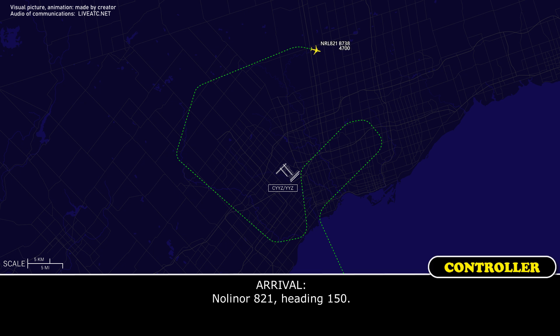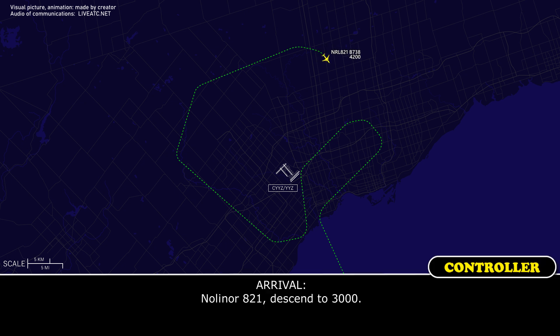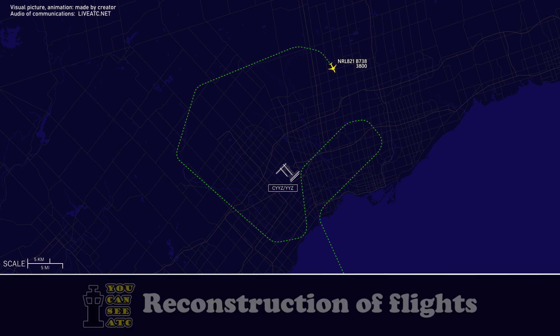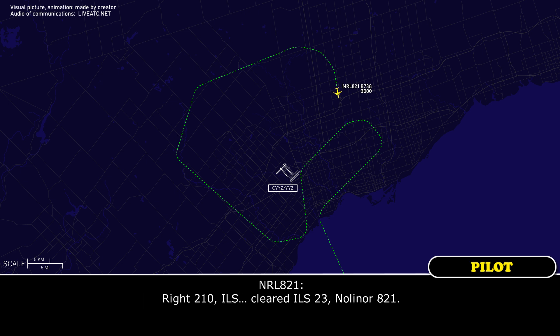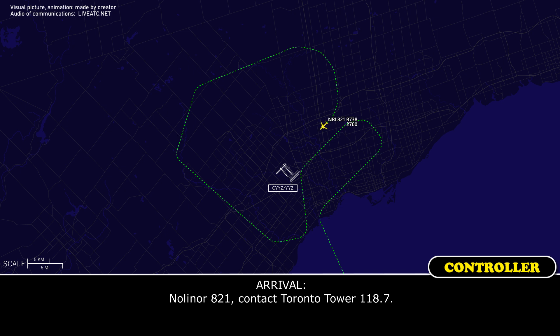Toronto Arrival vectors NOLA821 with heading 150 and a descent to 3,000 feet. The aircraft is then turned right to heading 210 to intercept the localizer and is cleared for the ILS approach to runway 23. NOLA821 is instructed to contact Toronto Tower on 118.7, which the crew acknowledges.